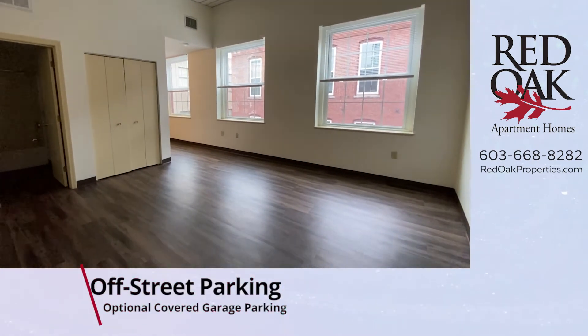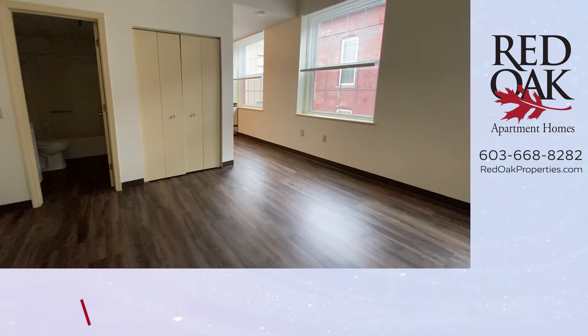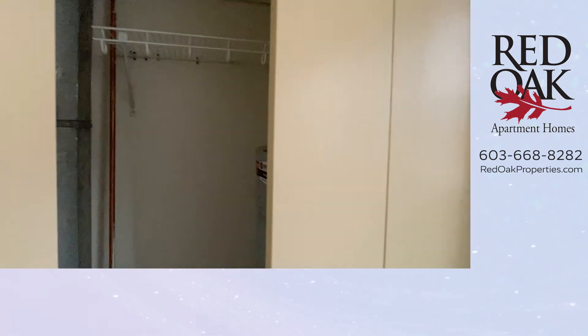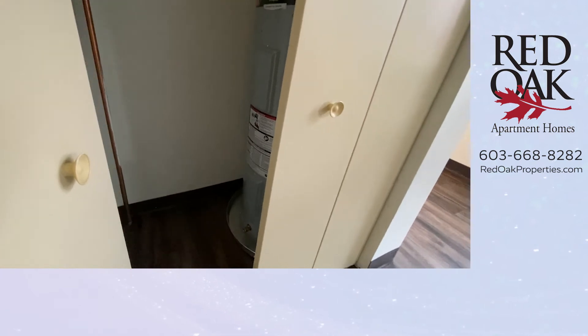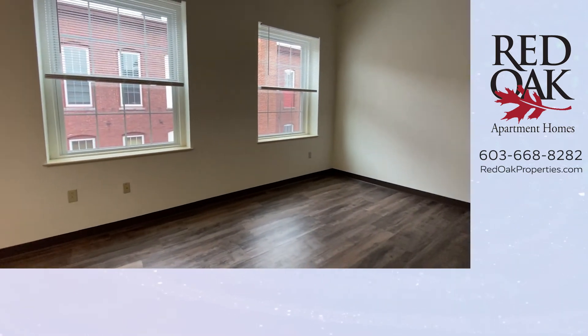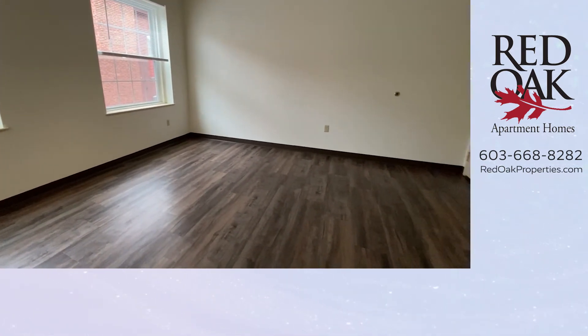There's a laundry room on this floor. Ask us about off-street parking — we do have a covered garage across the street with discounted pricing options. This closet has the water heater in it. There's also an optional fitness pass at our fitness room at 875 Elm Street, which is just right across Hanover Street.